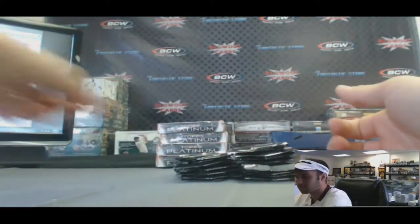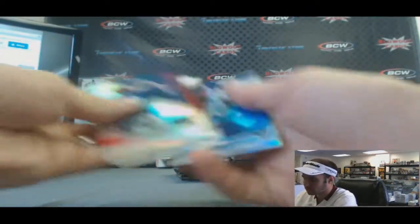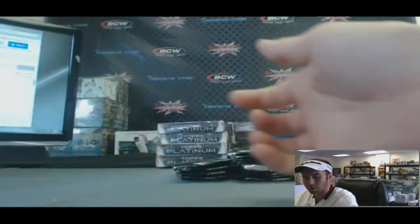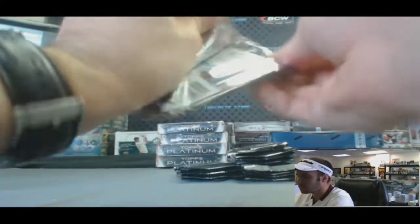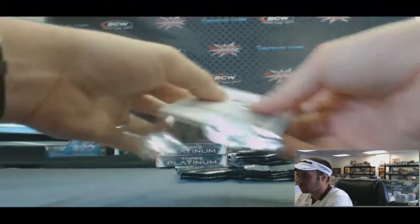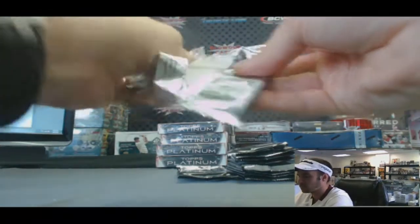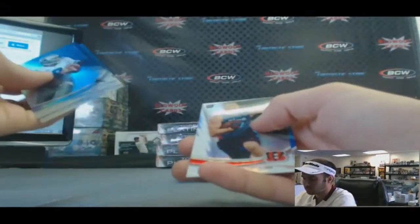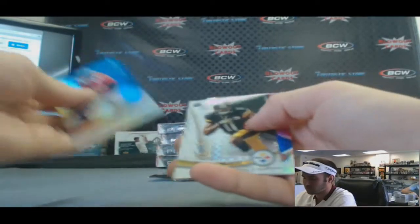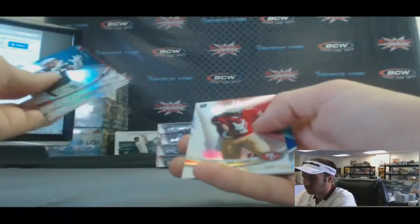Desmond Trufant. Kenny Vaccaro. Jonathan Hankins. Keenan Allen. Marcus Wheaton, X-Fractor. And Quentin Patton.